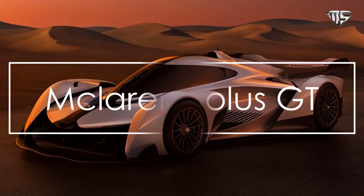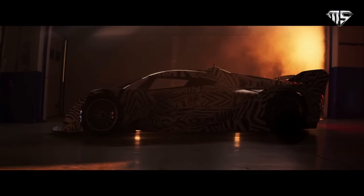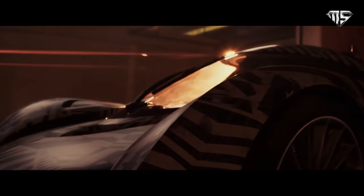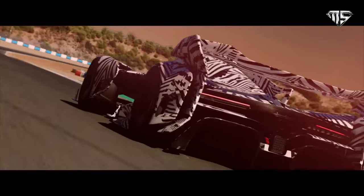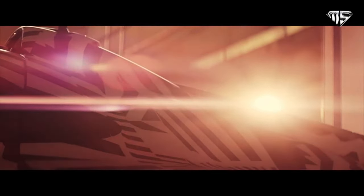Number 2: McLaren Solus GT. McLaren has launched a new single-seat, track-only car, the Solus GT, based on the McLaren Vision Gran Turismo concept that was developed for the Gran Turismo Sport video game. The Solus GT will be limited to 25 units, and all of them have sold out for over 3 million pounds each.